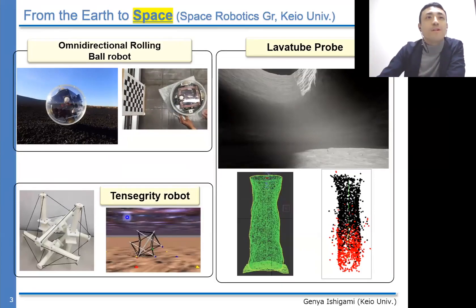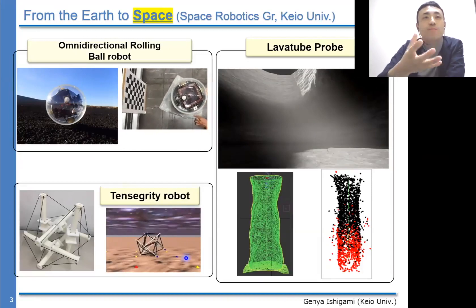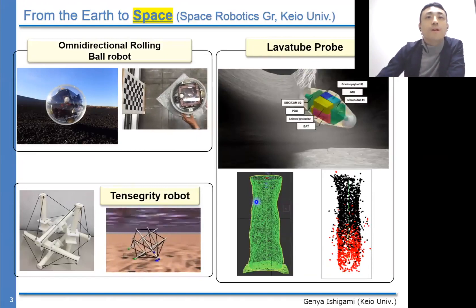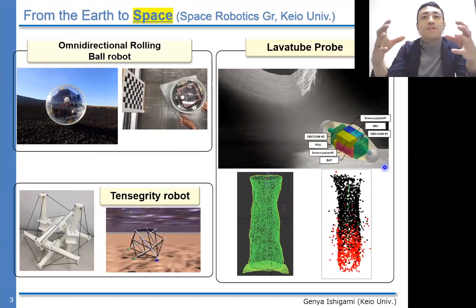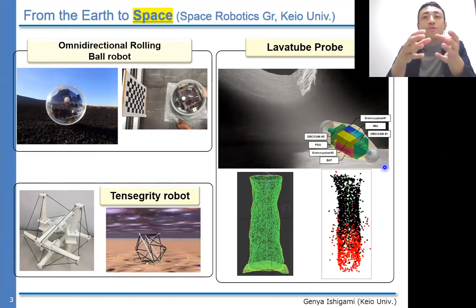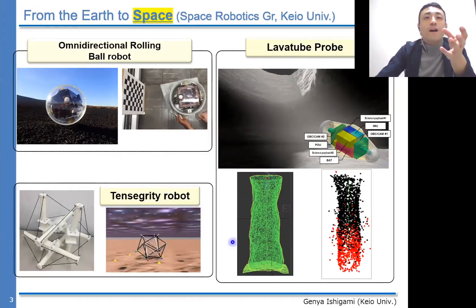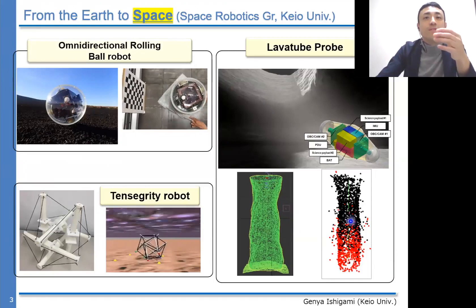We have also developed a tensegrity robot, similar to the super ball bot developed by NASA, and carried out machine learning for generating appropriate gait locomotion mechanisms. The small probe — about 200 millimeters in length and 100 millimeters in diameter — is a prototype model for a lunar lava tube mission. The mission scenario is that the probe is thrown into the lava tube, and cameras capture feature points of the side wall to reconstruct it using SfM (structure from motion).